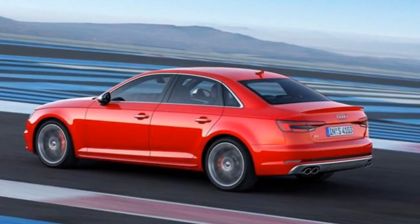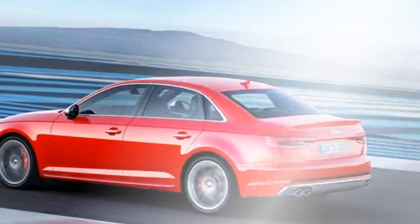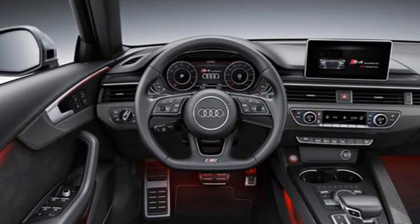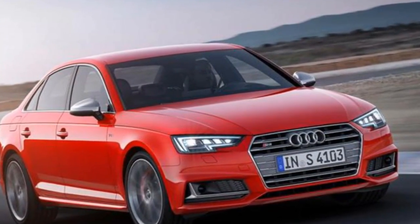The cars are powered by a 3.0-liter turbocharged V6, rated at 349 bhp and 51 kgm of peak torque, which accelerates the S4 from 0 to 100 km/h in just 4.7 seconds — shaving 0.3 seconds off from the previous generation S4's time.